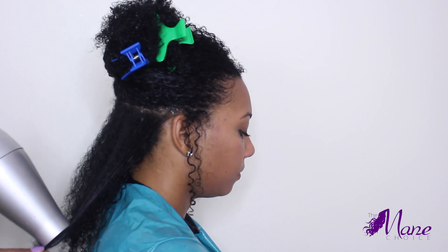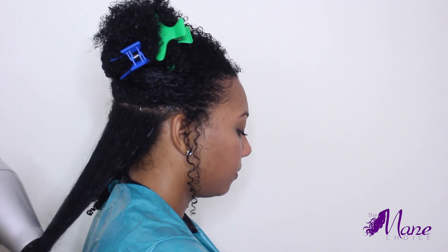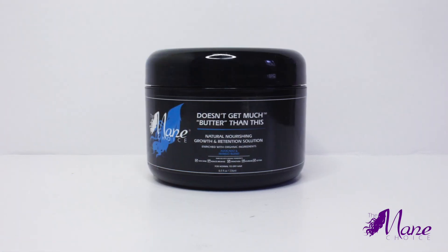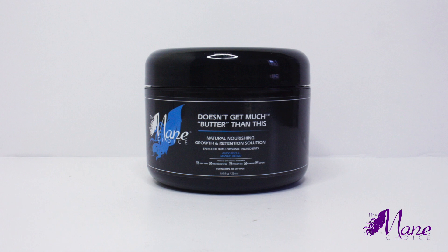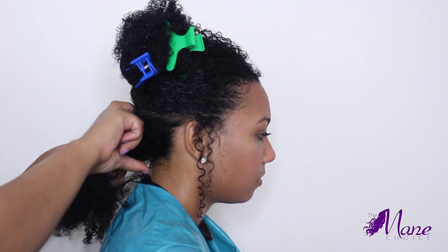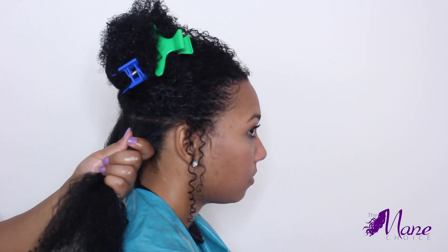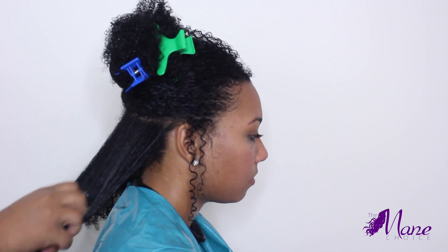After the section is about 90% dry, I am using my CoolShot to seal in moisture. Then I am going to 2-strand twist using the Main Choice butter, applying it from roots to ends, smoothing it in with my Denman brush, and then twisting to the ends. You can also choose the 3-strand twist, braid, bantu knot, or set your hair on flexi or perm rods.